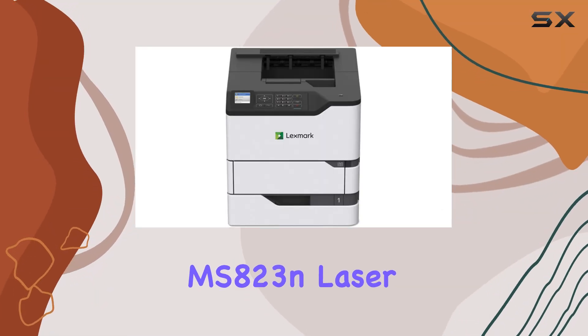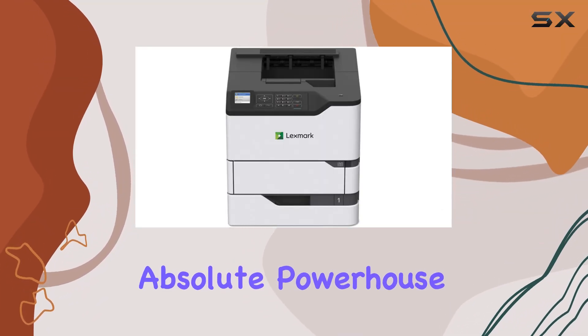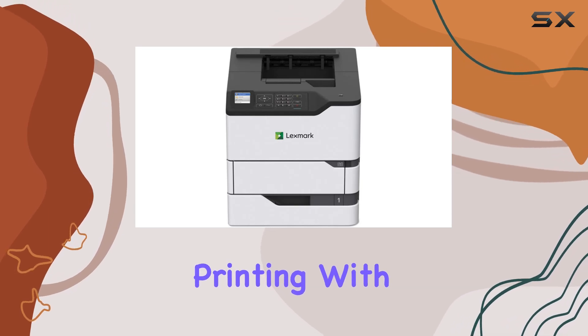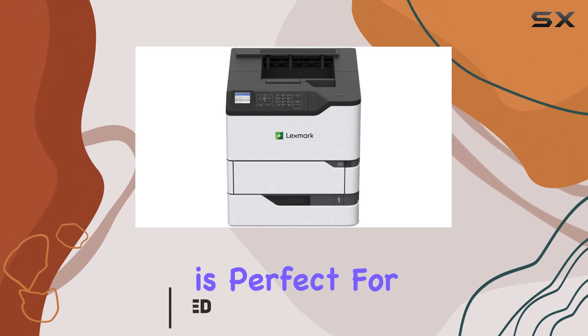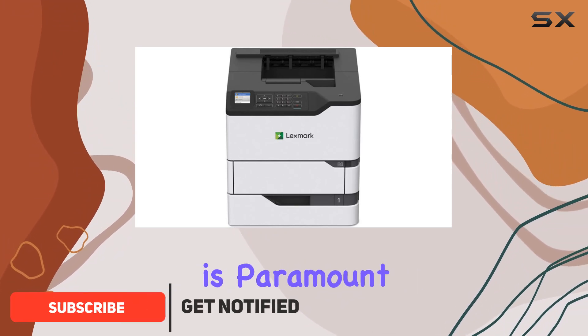The Lexmark MS823N laser printer is an absolute powerhouse when it comes to monochrome printing, with blazing fast printing speeds of up to 65 pages per minute. This printer is perfect for large workgroups where efficiency is paramount.